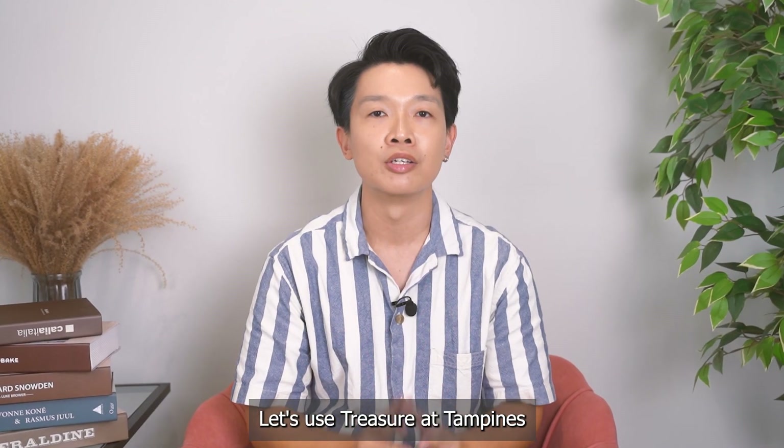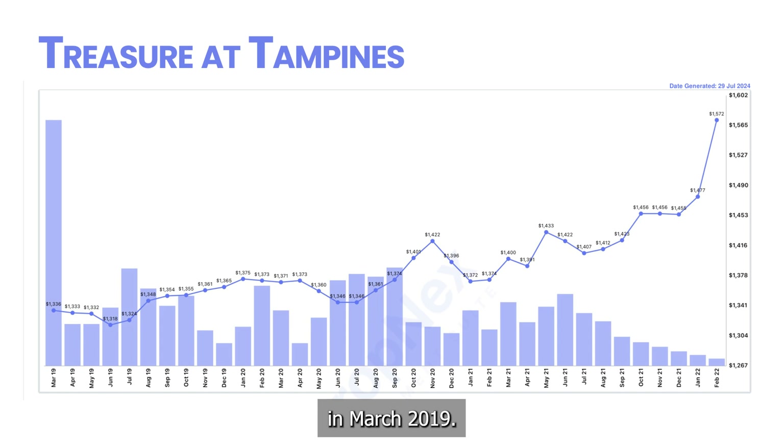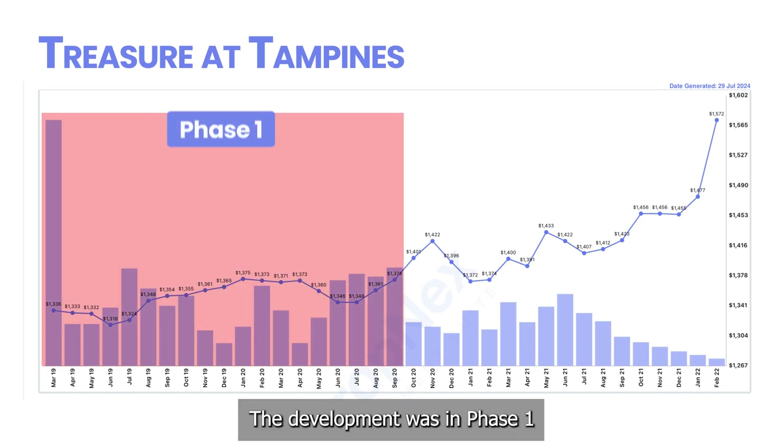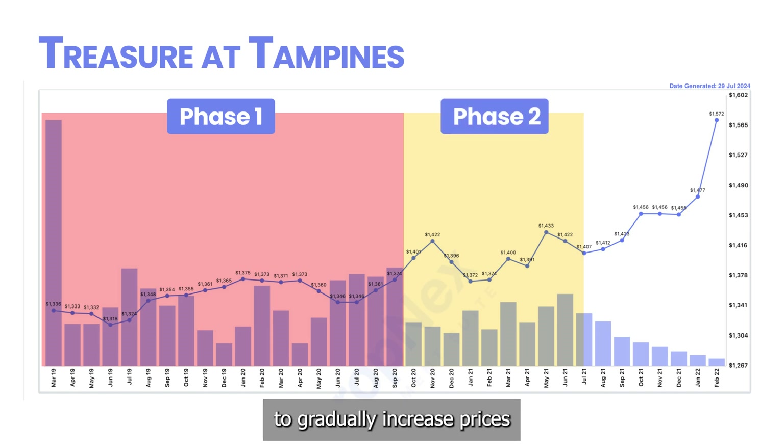Let's use Treasure at Tampines to illustrate these phases. Treasure at Tampines was launched in March 2019. The development was in phase one pricing for one and a half years. Prices were relatively low as the developer focused on selling as many units as possible to meet bank financing requirements. In phase two, the developer starts to gradually increase prices once they gain confidence and see more consistent sales.